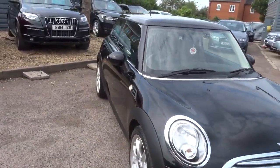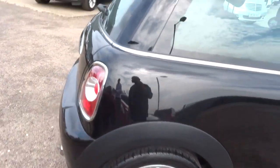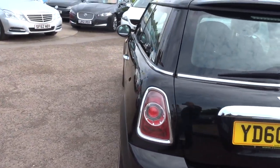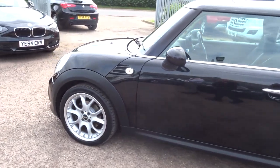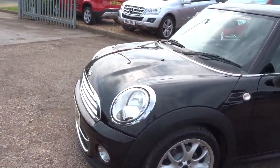So this is a 1.6 diesel, it's been just over 74,000 miles, gorgeous mini alloy wheels in fantastic condition. It's a 2010 60 plate, it's about 74 miles to the gallon, very economical, therefore it's zero pounds tax for the year. As you can see it's in fantastic condition, absolutely stunning.